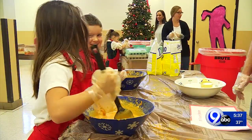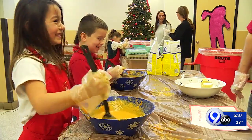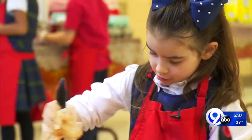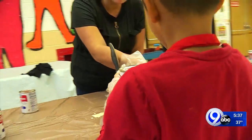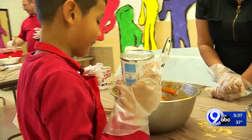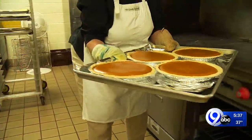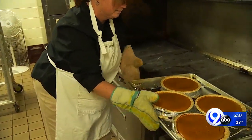We try to teach the kids that this is important to help out our community. One of our biggest proponents that we really try to push is just the act of kindness. Your pumpkin pie looks like a heart. Our students now know what it's like, and the kids from past years know it's really a big deal. They know that it's something they can do to help out in the community.